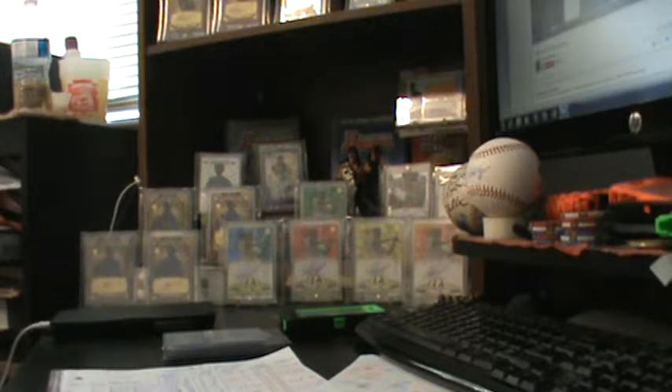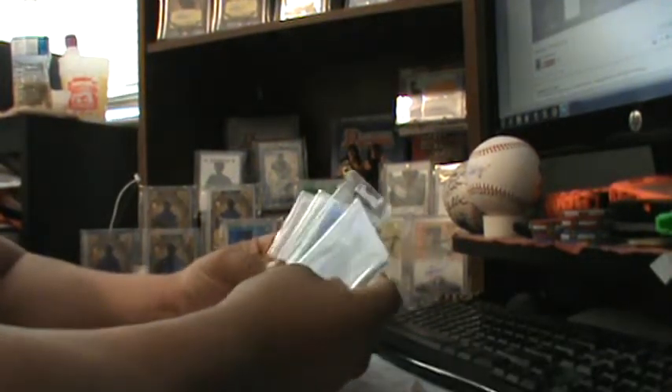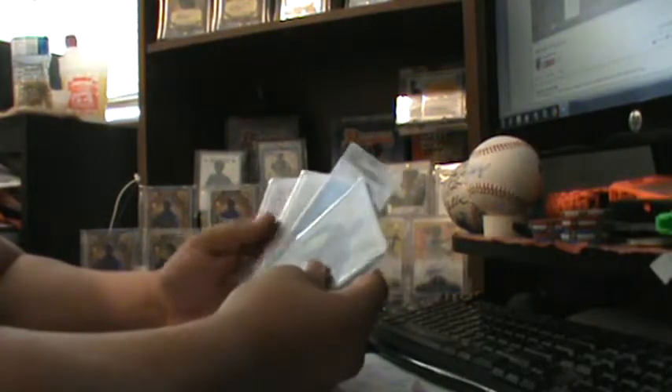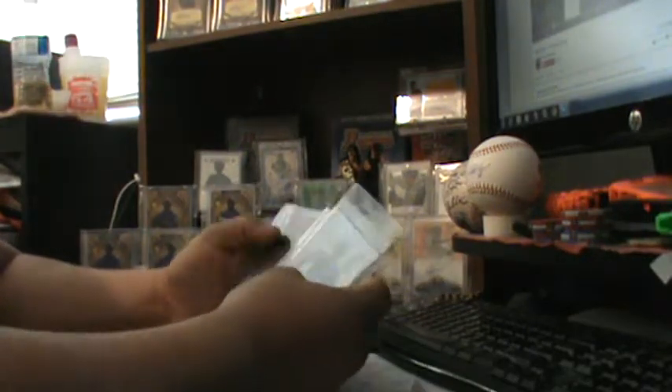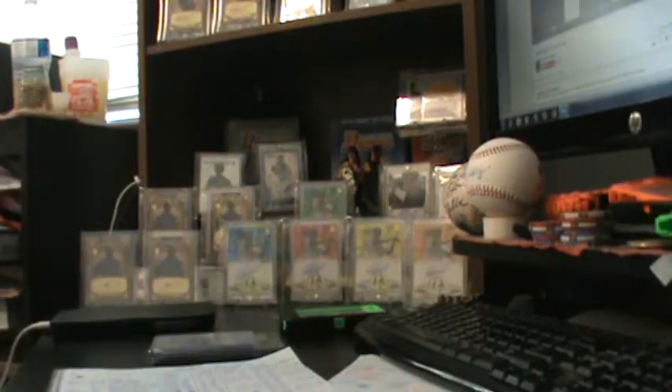The one I have coming in is the green version, numbered out of 50. So there are only six cards in this rainbow set. Like I said, the purple one-of-one I might never get or ever find — hopefully somebody has it or somebody might pull it.